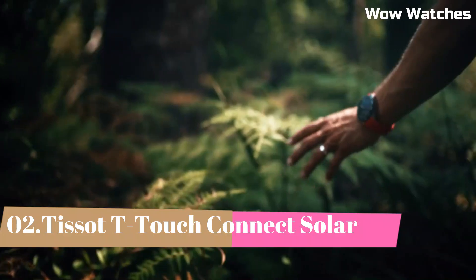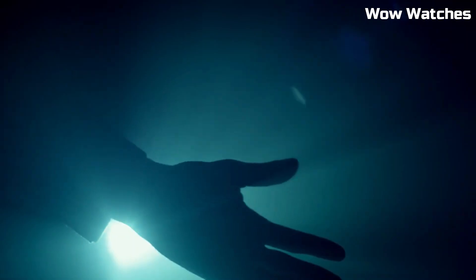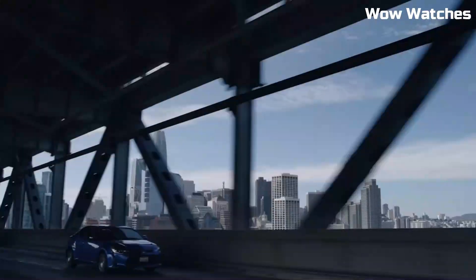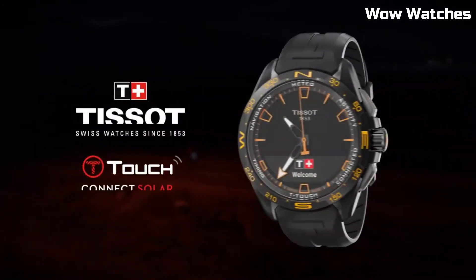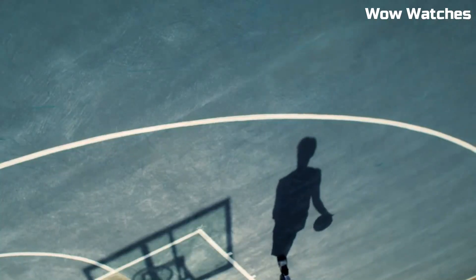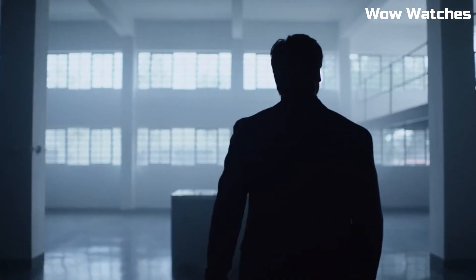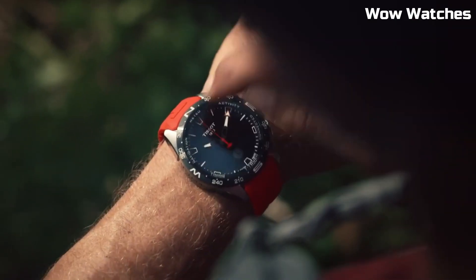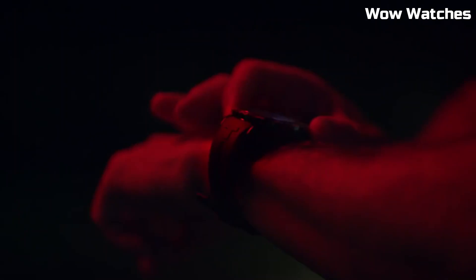Number 2: Tissot T-Touch Connect Solar. It redefines smartwatch capabilities. With a solar-powered design, it combines innovation and sustainability. Its touchscreen display offers intuitive navigation, while various smart features ensure seamless connectivity. The sleek design, combined with Tissot's renowned craftsmanship, highlights its modernity. From fitness tracking to notifications, it covers diverse needs. Display type: Analog-Digital. Folding clasp with push buttons. Case material: Anti-magnetic titanium. Case diameter: 47.5mm. Case thickness: 15.3mm. Band material: Titanium. Band width: 23mm.